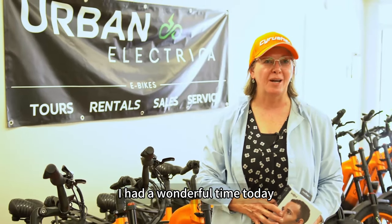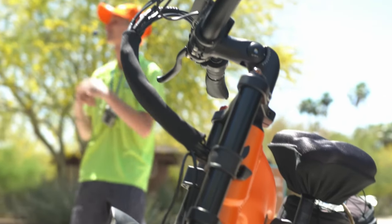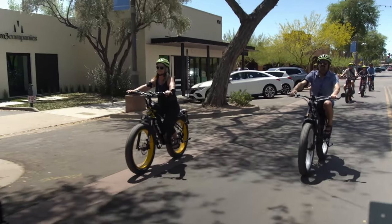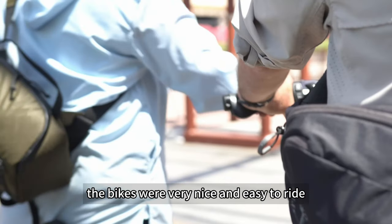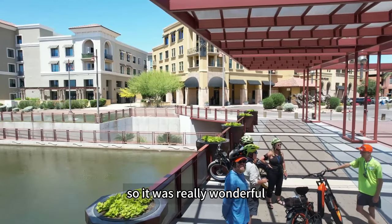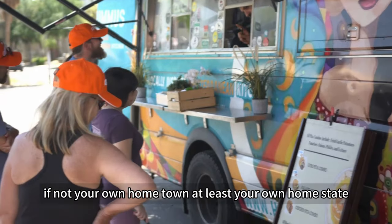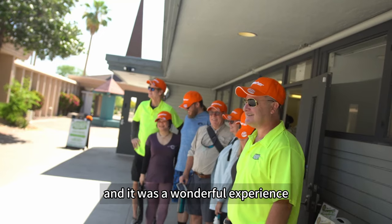I had a wonderful time today. The tour group was fantastic. The bikes were very nice and easy to ride and the weather was perfect. It was an opportunity to see Scottsdale like I've never seen it before, which was really wonderful. I'm a great believer in being a tourist in your own, if not your own hometown, at least your own home state, and it was a wonderful experience.